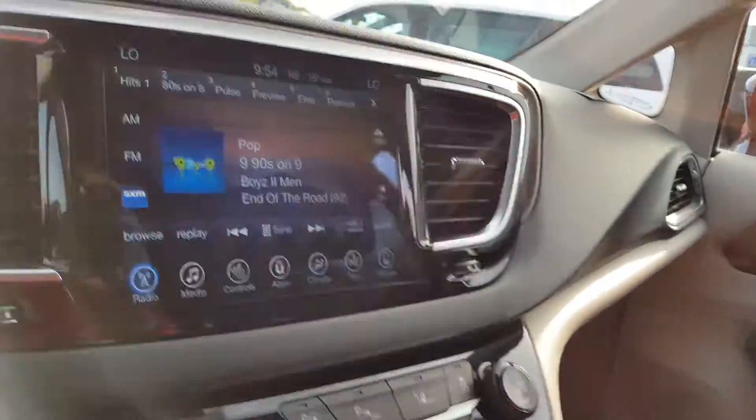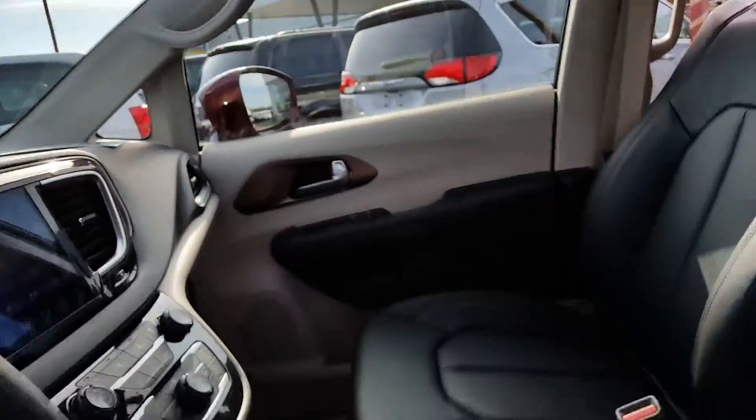Both doors slide open at the touch of a button.